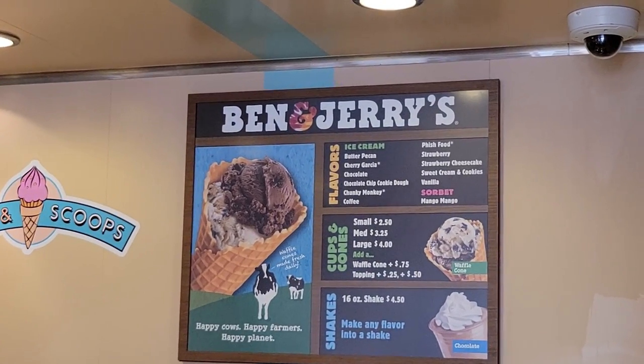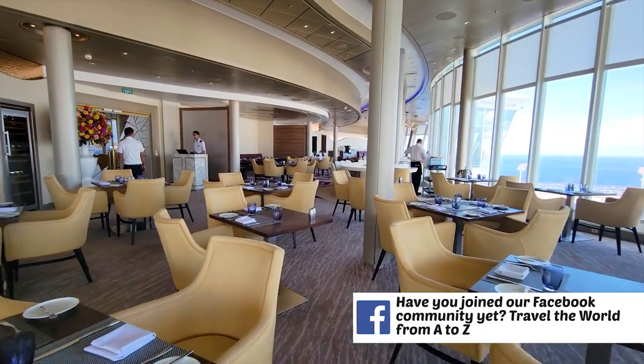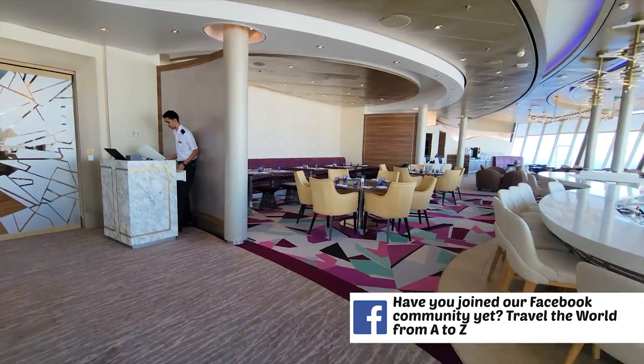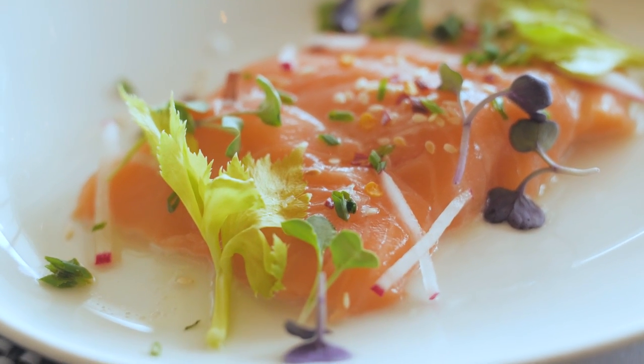Up on deck 17 aft we have Coastal Kitchen — a restaurant exclusive for suite guests. If you're staying in a suite, you can dine here for lunch and dinner. They have incredible steaks, and I've had the opportunity to dine here before — absolutely delicious. It's located next to the suite lounge and has a bar area where you can hang out and enjoy food.